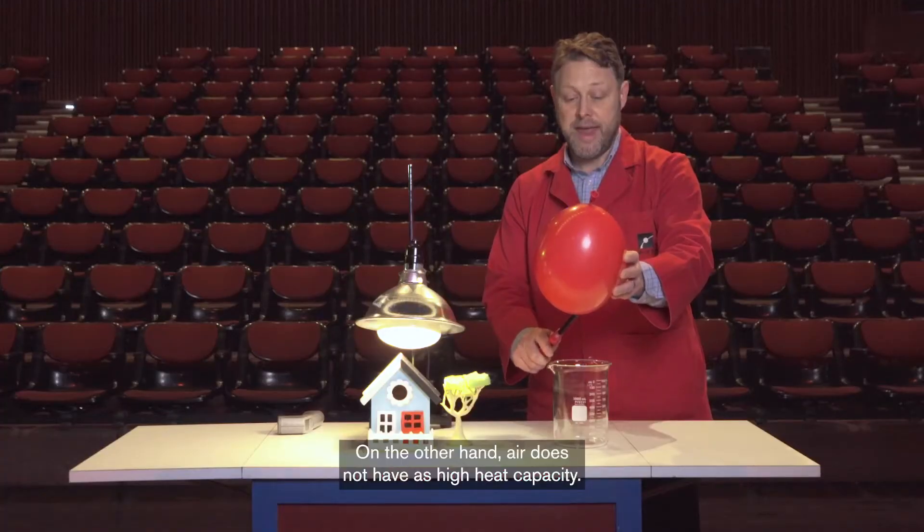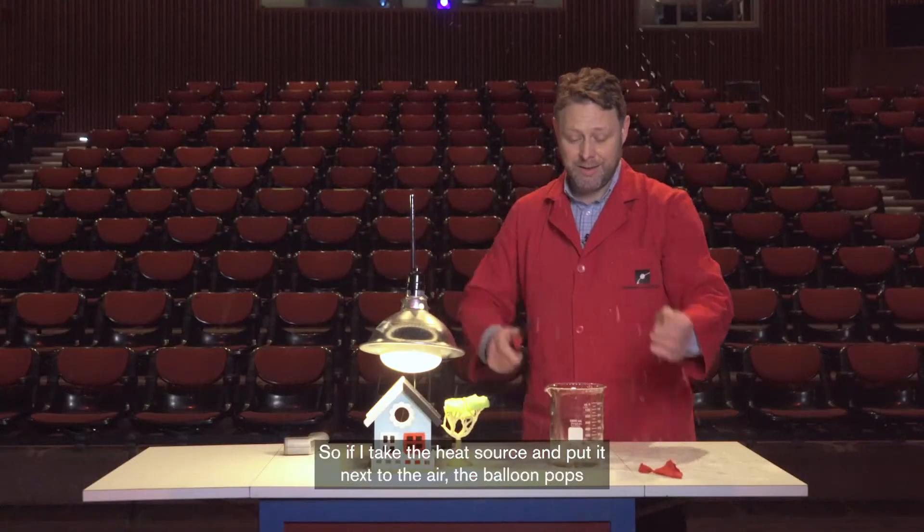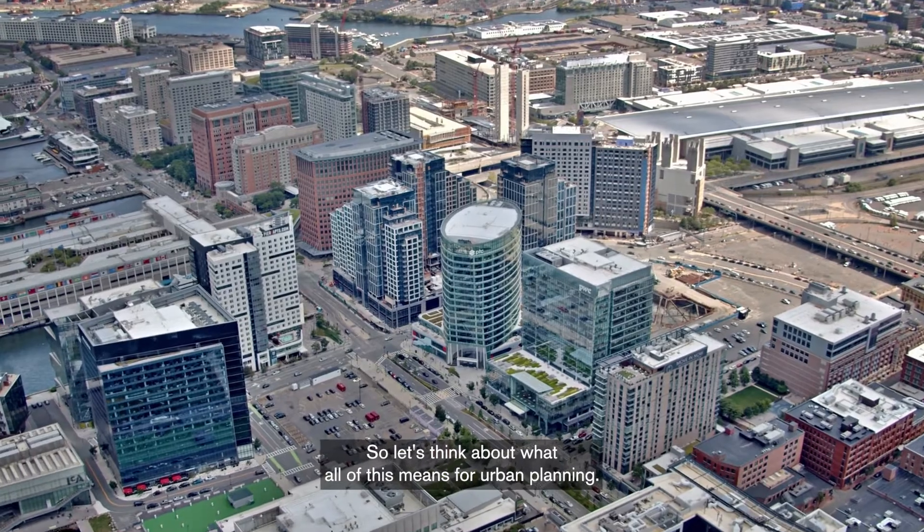On the other hand, air does not have as high a heat capacity. So if I take the heat source and put it next to the air, the balloon pops. So let's think about what all of this means for urban planning.